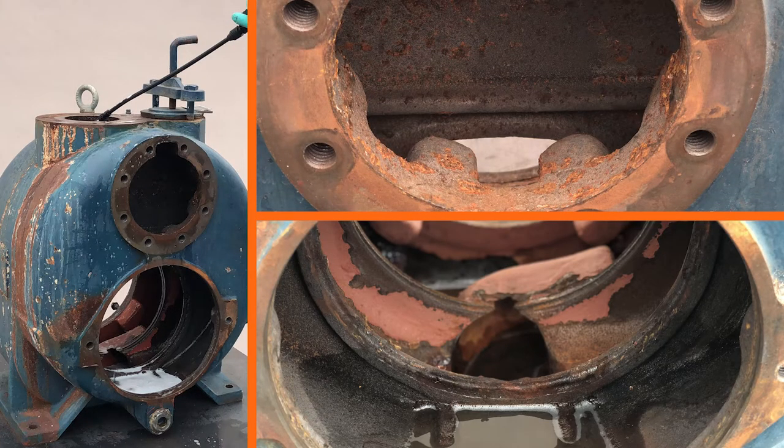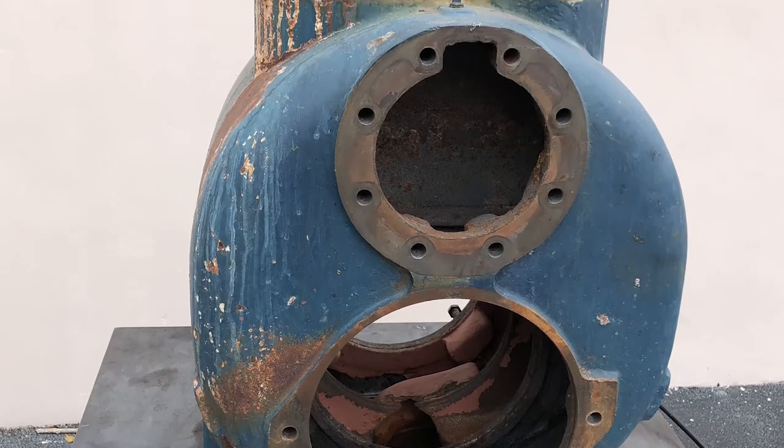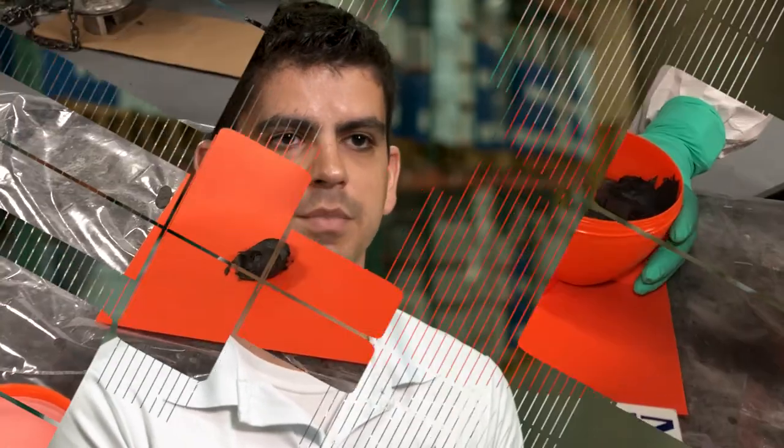We had one of our big customers within the state that approached us. They had one particular problem with this particular pump. This pump sees processed water. The pump was heavily corroded, and the corrosion was starting to damage the integrity of the equipment. We found a unique opportunity here to help them, rather than buy a brand new pump. And the solution that we offered was just a fifth of the cost of replacing the equipment.